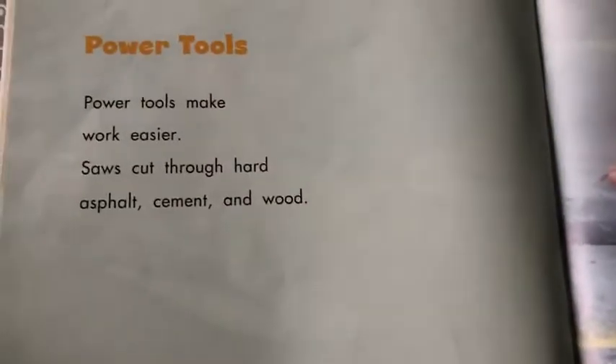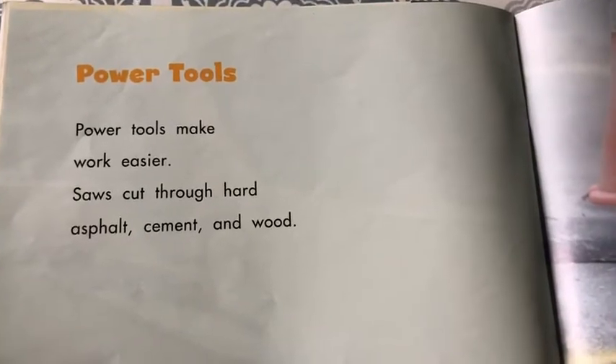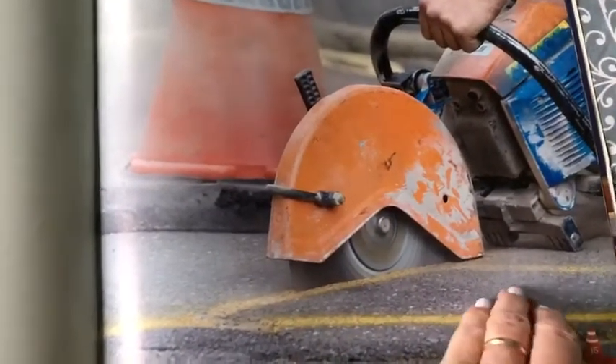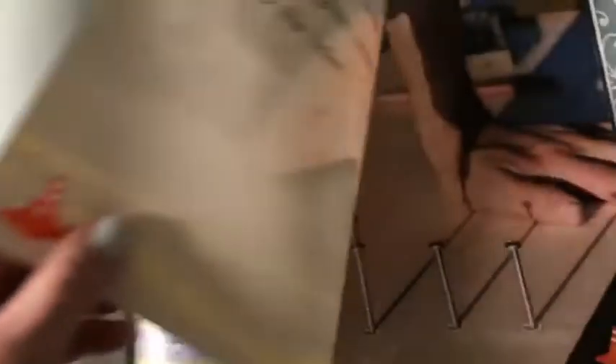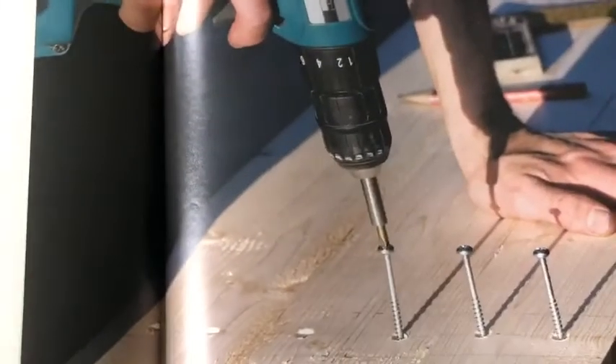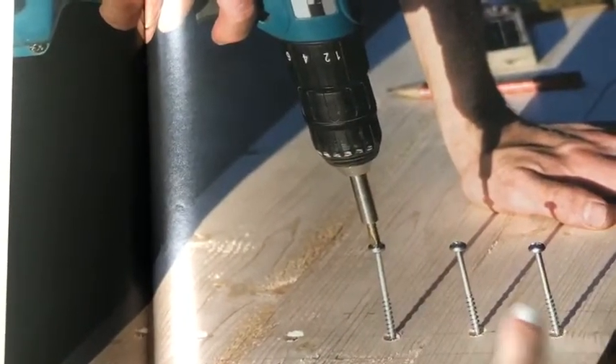Power tools make work easier. Saws cut through hard asphalt, cement, and wood. Drills make holes in wood or metal. Drills tighten screws into the holes. These are the screws and this is the drill.